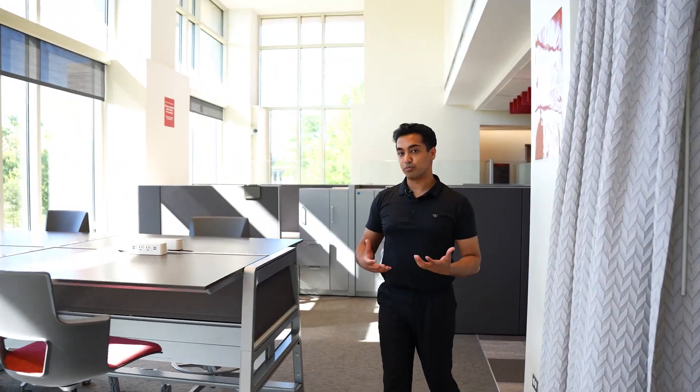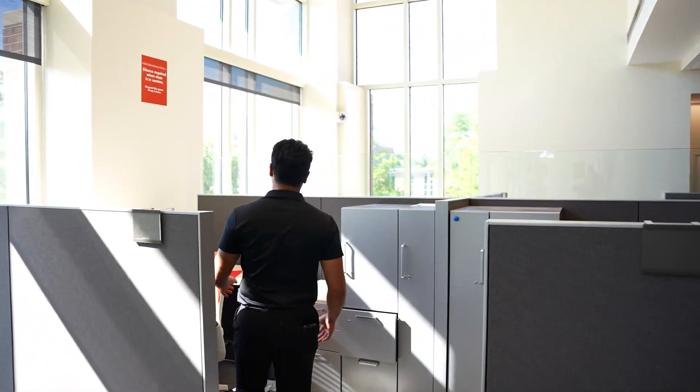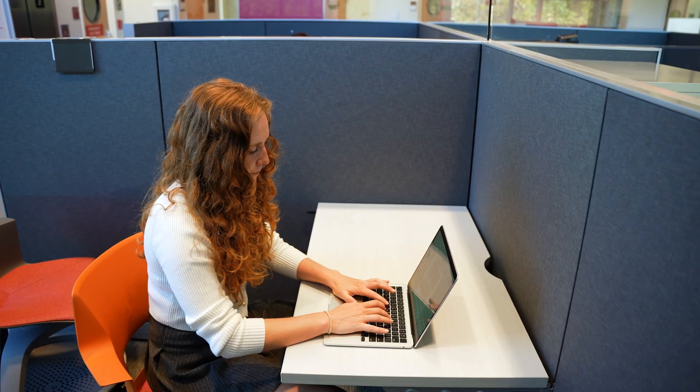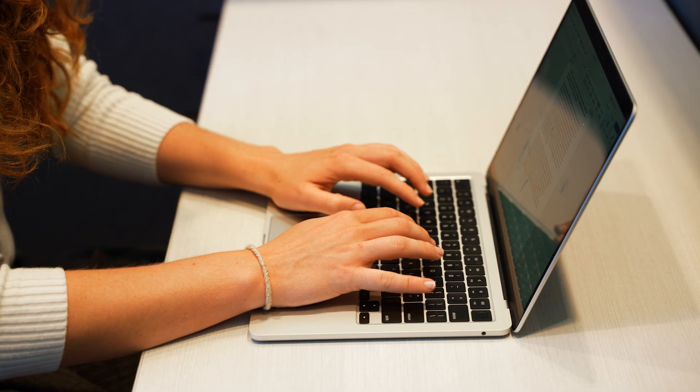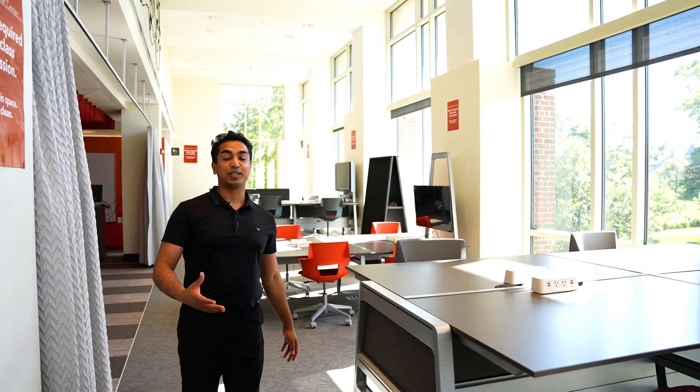If we do want some privacy, we use spaces just like this — it's a great place because I can hang out here with one or two people. There are a lot of collaborative spaces, but we also have lounge areas in case we just want to relax.